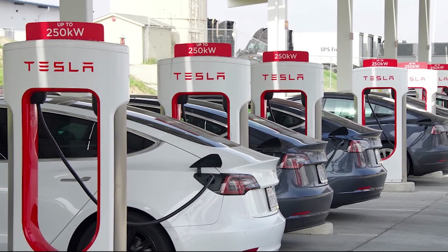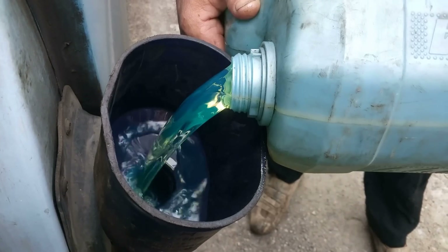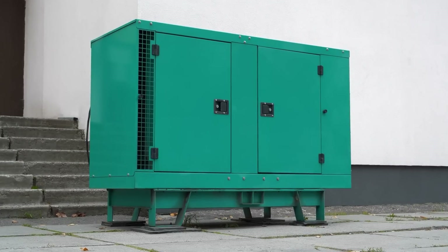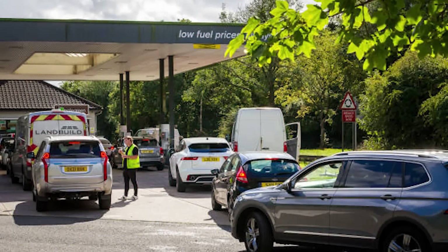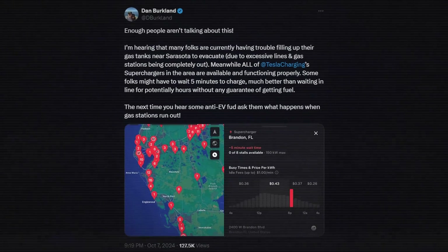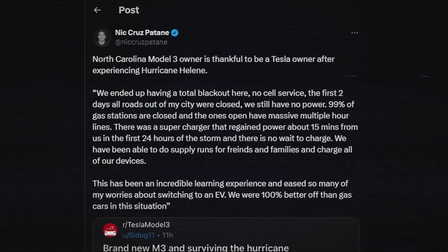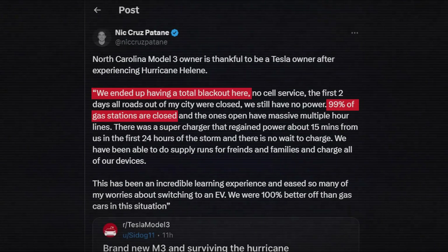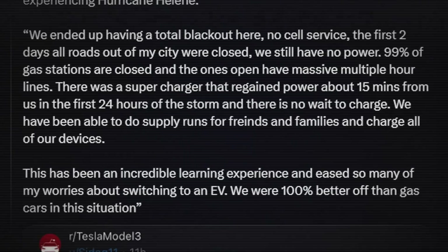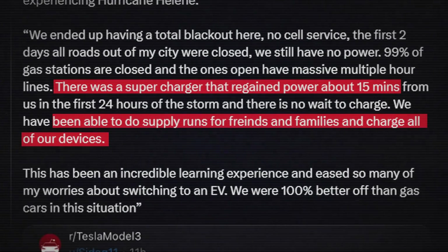With the many challenges presented by hurricanes along the East Coast this year, the supply of gasoline and diesel fuel for keeping cars and generators running has become a major concern — either the lines are very long or the gas stations are out completely. Meanwhile, the Tesla supercharger network seems to be almost entirely available and functioning in the state of Florida without long lines. Another account from a Model 3 owner in North Carolina says they ended up having a total blackout and 99% of gas stations are closed, with massive multiple-hour lines at the ones that are open. The Tesla owner was able to use a supercharger nearby and do supply runs for friends and family and charge all their devices.